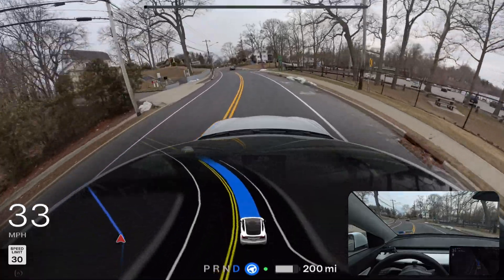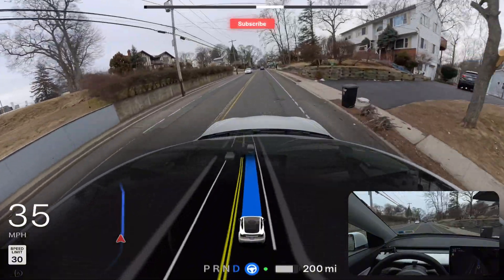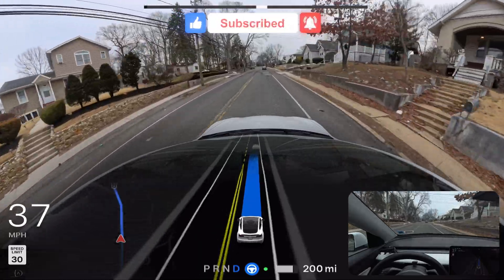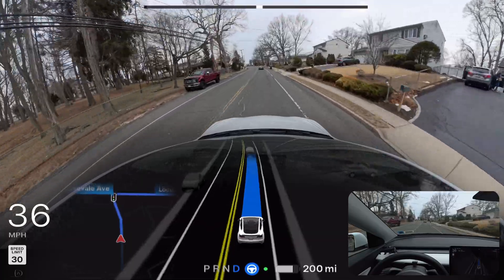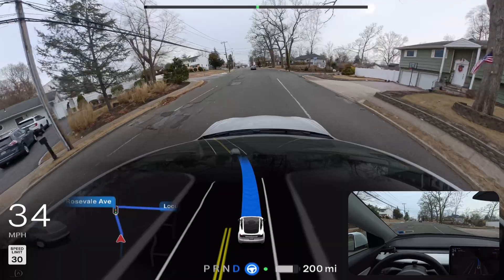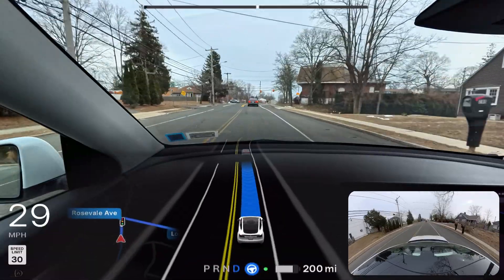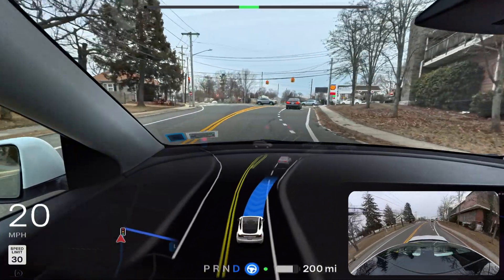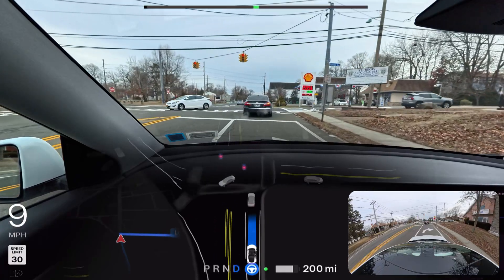I read in my comments that people say their FSD is so bad it cannot navigate from point A to point B. I would definitely suggest: first, clean the camera. Second, you need to be confident too — there are so many videos where people take over before the car even does something, thinking it will make a mistake. They didn't allow the car to do things right.